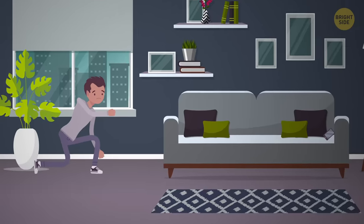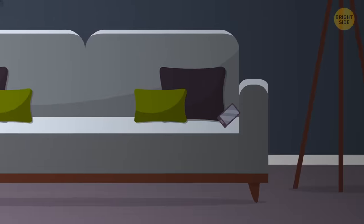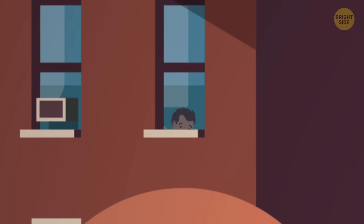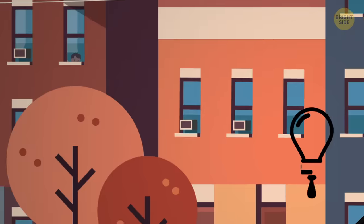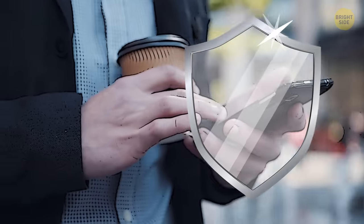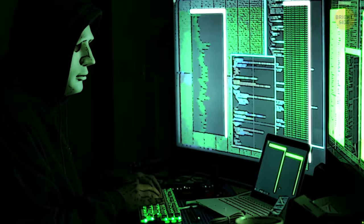This is Michael. He hasn't left home for a few days. The windows in his house are closed, the door is locked, and the phone is disconnected — he thinks that somebody's watching him. It seems that Michael is paranoid, but he isn't. His phone is actually being tapped by someone. Fortunately, Brightside is here to help. To better know how to protect your phone from tapping, you must first find out how they can do it, whoever they are.